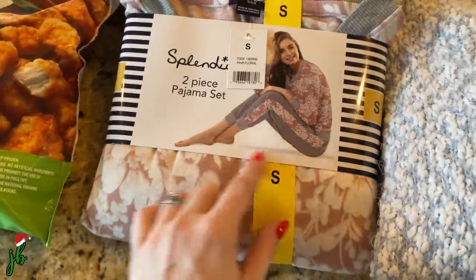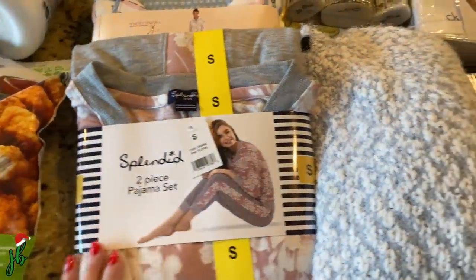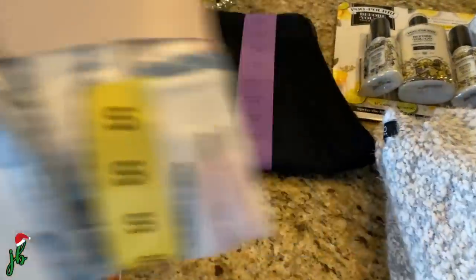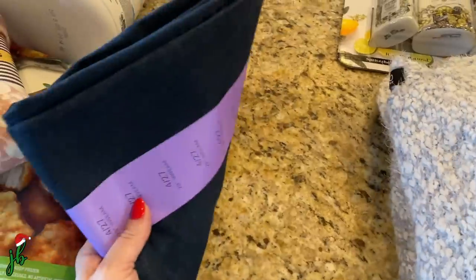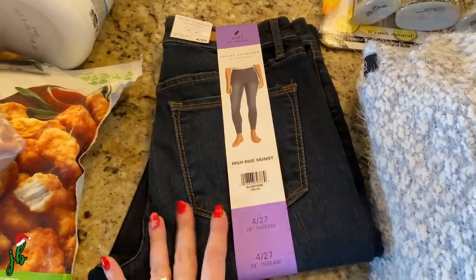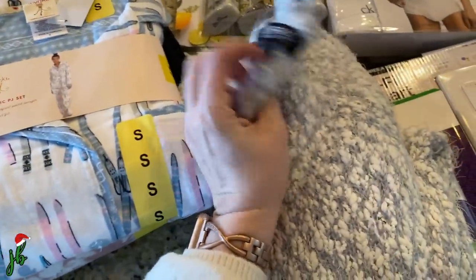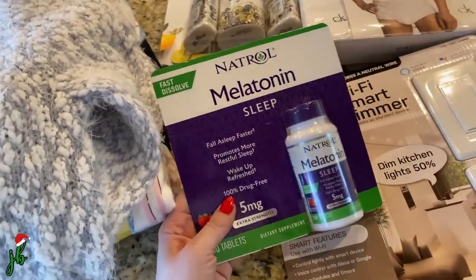Clothing-wise, I got a few things. I really needed new pajamas for winter — a lot of mine are old from when I was first postpartum over a year ago. This jogger-style set was under $15, soft and lightweight. Then a classic flannel set, also under $15. I also picked up some jeans — Social Standard by Sanctuary, a really nice brand, under $20 and a size smaller than usual since I've lost a little weight. I'll try them on — Costco is great about returns. And a super soft Buffalo sweater.